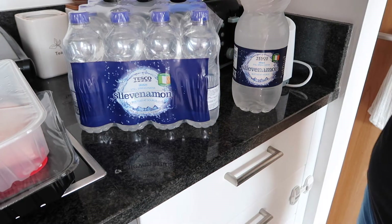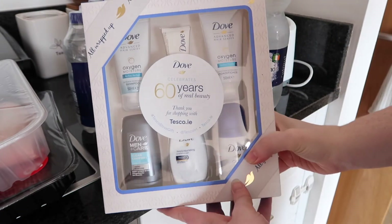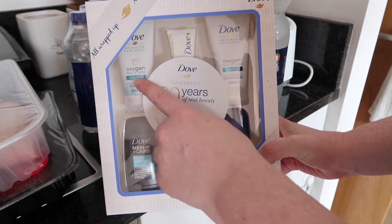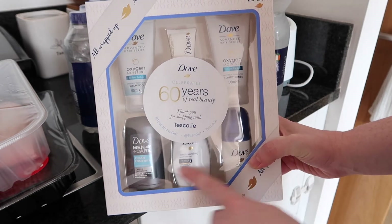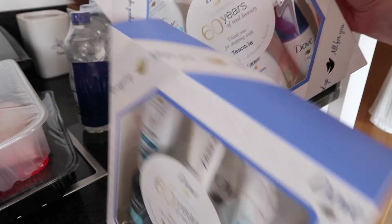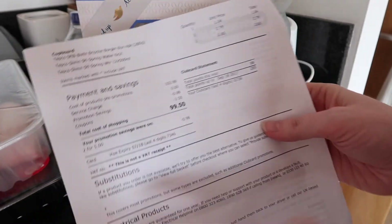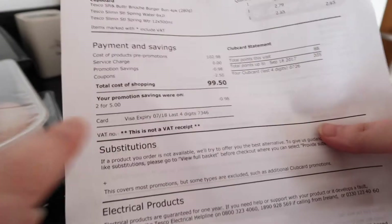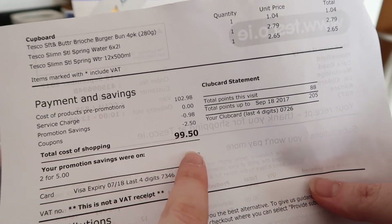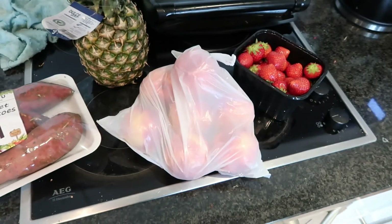Sometimes the very first time you order you receive extra things, and this time we received two of these Dove packs as it was our first shopping online with Tesco's. You can see there are just samples of various Dove products. So the total we paid today was €99.50, but €43.50 of that is Ava's.